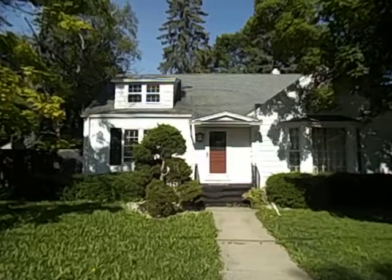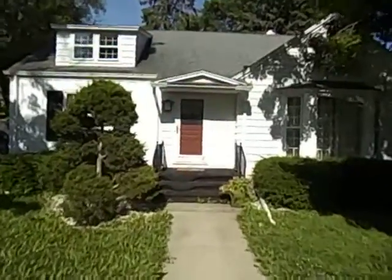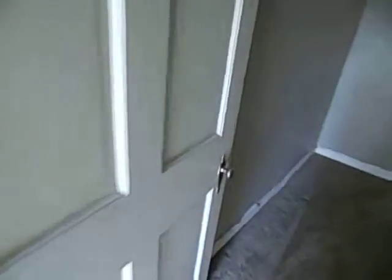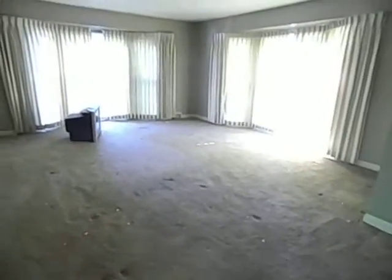Okay everybody, this is Dave with Crazy Homebuyers. This is our new wholesale property — I'm partnering on this with Jason Lund. It's got a very nice front facade, the entryway tile, nice front door, closet, and a great big living room.